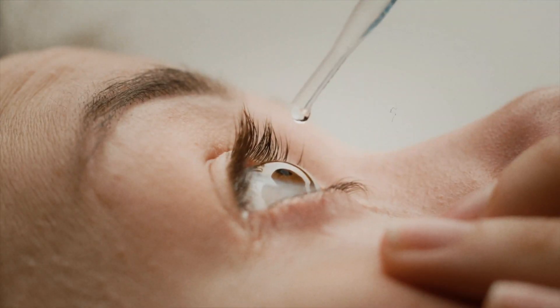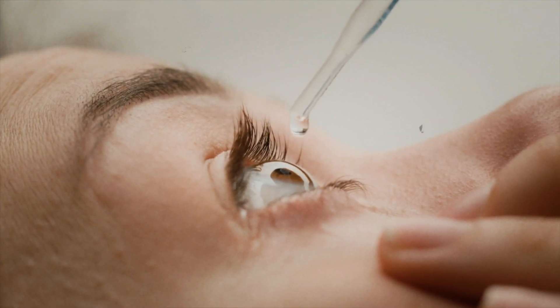Number three: regular eyelid hygiene. Long-term management of Demodex blepharitis requires consistent eyelid hygiene. Even after initial treatment, maintaining a daily routine with lid scrubs, foam cleansers, or wipes is crucial to prevent mite regrowth. This regimen isn't just a temporary fix — it's a lifestyle adjustment to keep symptoms at bay. Regular cleaning helps control the environment where mites thrive, reducing the likelihood of flare-ups. Along with using specialized cleansers, gently massaging the eyelids can help clear any blockages in the glands, which is important since these glands can harbor mites.